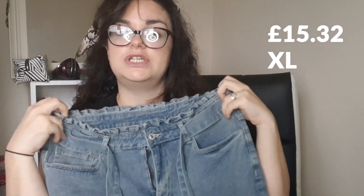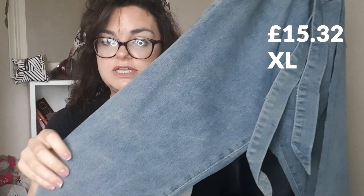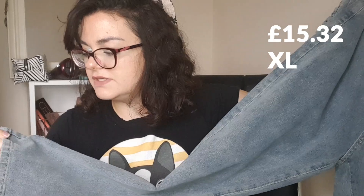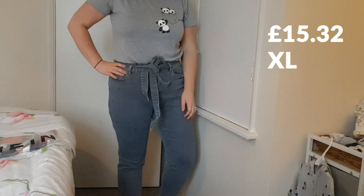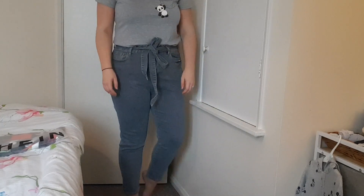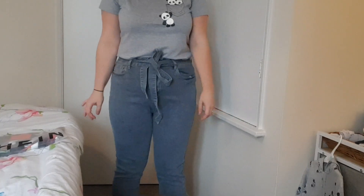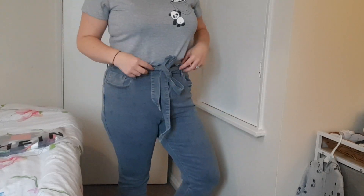Next up, I've got these other paper bag waist jeans. These are a little bit different — they are stretchy, but they're not as stretchy as the other ones. They have a little bit more structure. They also have a belt, which I think is a really cute feature. I really like the wash of these — it's more of a gray wash and I don't have any other jeans with this wash at the moment. They fit me really nicely as well. They're not as loose fitting as the other ones, but they do fit really nice. The material is pretty decent — I think the blue ones' material is a little bit better than this, but honestly these aren't so bad and they're very comfortable.